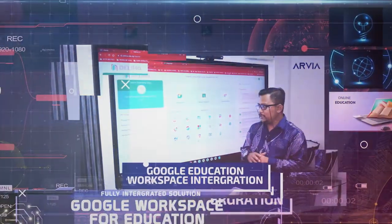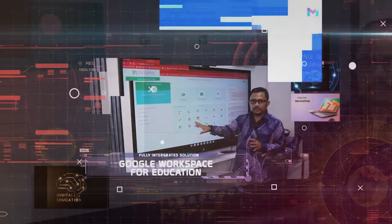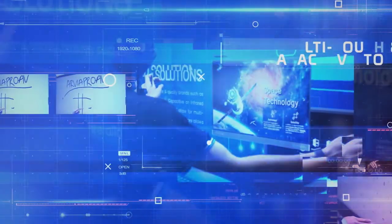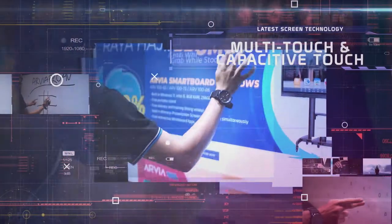Four: integration with Google Workspace for Education gives more benefit to educators. Five: work with thousands of exciting apps from the Google Play Store. Six: multi-touch capacitive touch technology for interactive collaboration.